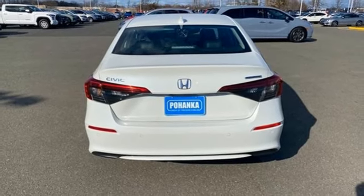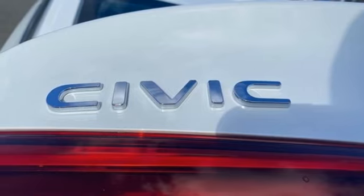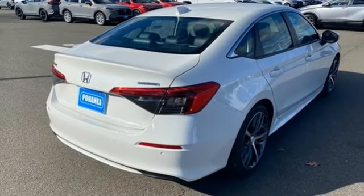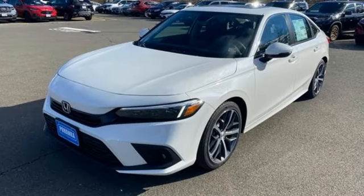Dual zone climate control. Continuously variable automatic transmission. Express open and close sliding and tilting sunroof. Gas pressurized shocks. And intercooled turbo inline four-cylinder engine.